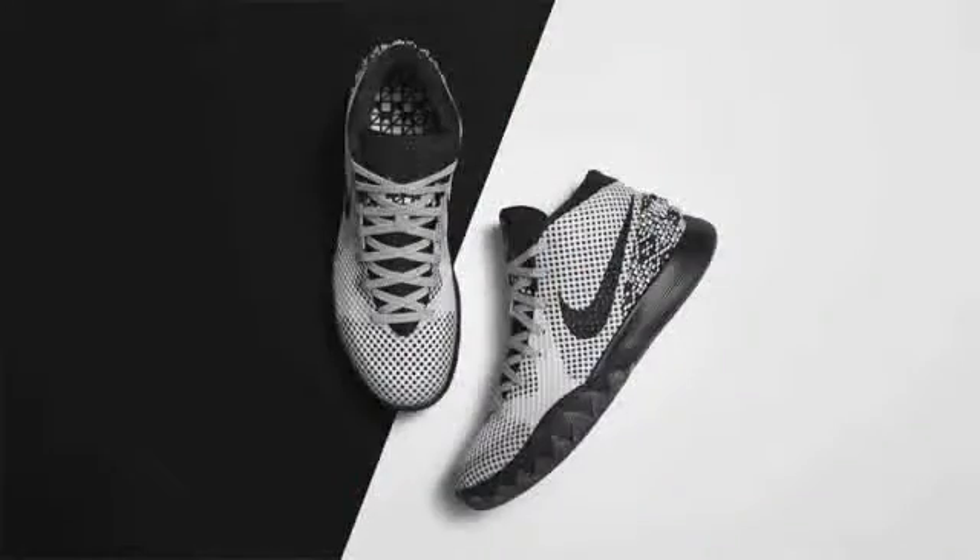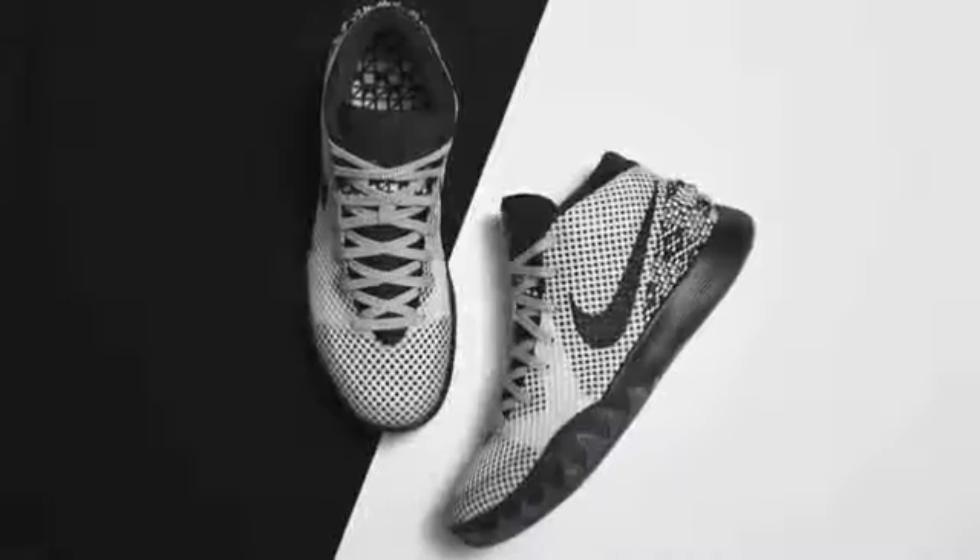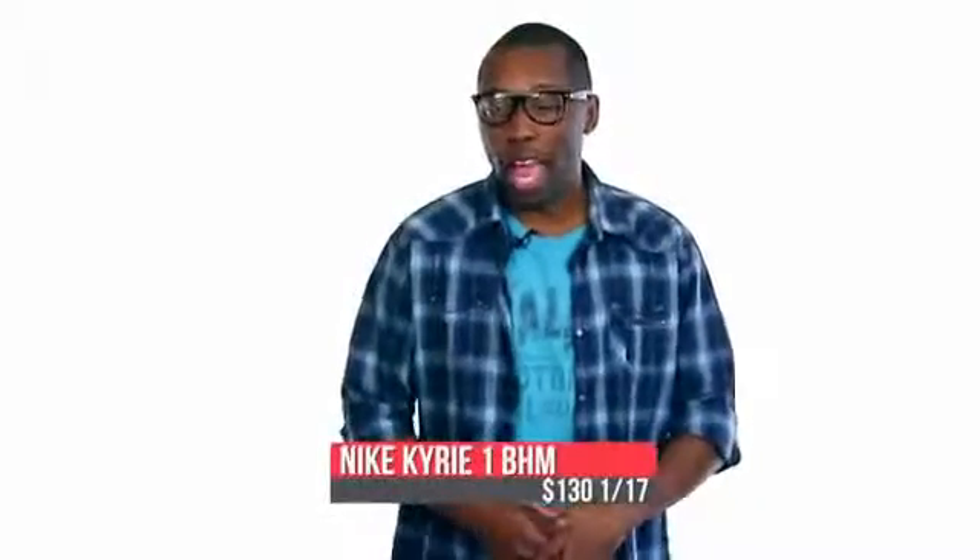Switching to basketball, Nike's latest signature sneaker, the Nike Kyrie 1, will celebrate Black History Month with a simple black and white design on the upper. Pricing for those is $130.